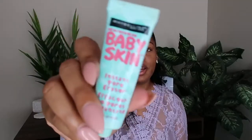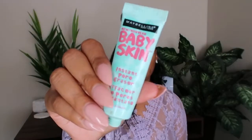Next I'm going in with this Baby Skin primer by Maybelline. This is an oldie but goodie — a drugstore primer that works well. I like the feel of it; I like that silky, silicone feel it puts on your face, so it's definitely one of my favorites.